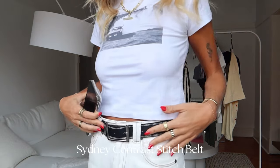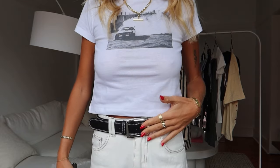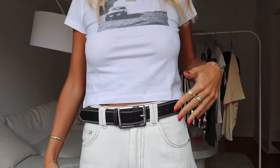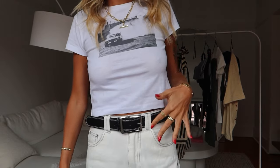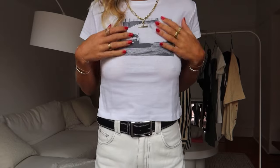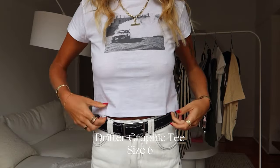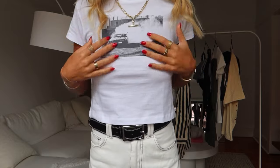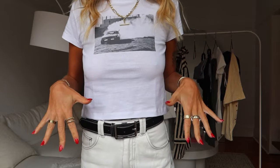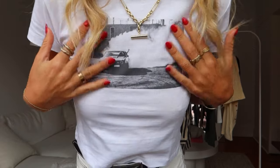I got this silver belt from Princess Polly, of course, because I don't have a silver belt — I have lots of gold belts — so I really wanted a silver belt. It has like stitching on it and it's so cute. Let's talk about this tee because I love a baby tee, but it has to be the right fit. I hate tees that are really tight like that — I just don't find them flattering. So this is perfect: it's tight up here, looser down here, and it has little graphics on it which is so cute.